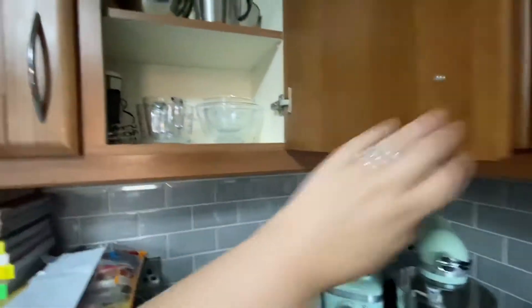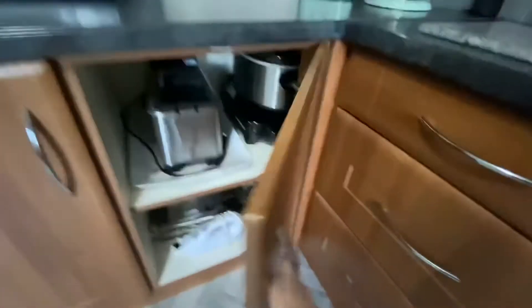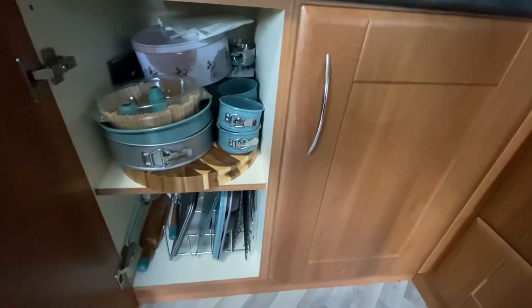This is just where all that stuff stays. And here is where our chip pan is, our crock pot, and all that stuff.